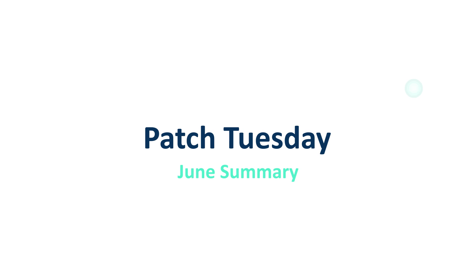Welcome everyone to JetPatch June Patch Tuesday Overview. This webinar is to discuss the latest Patch Tuesday release from Microsoft along with some important vulnerabilities from different vendors such as Reddit, SUSE, and many more. In this session we'll cover the recent Patch Tuesday highlights and how JetPatch can help you fix them.